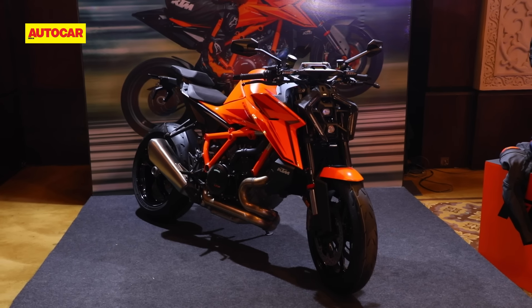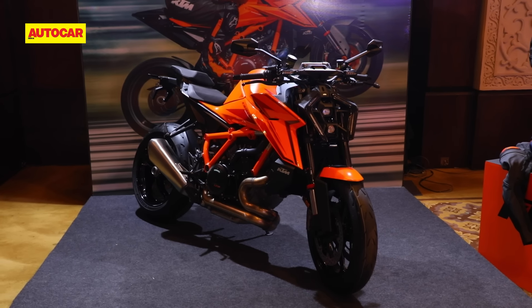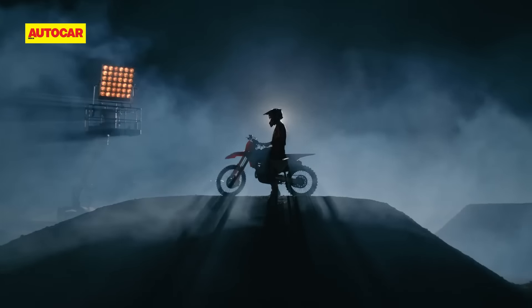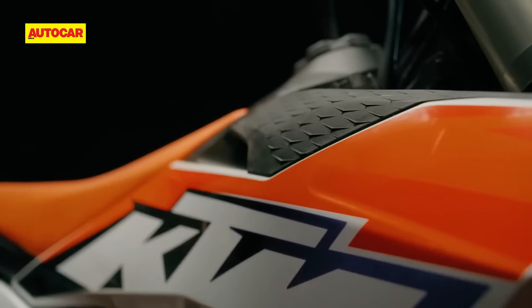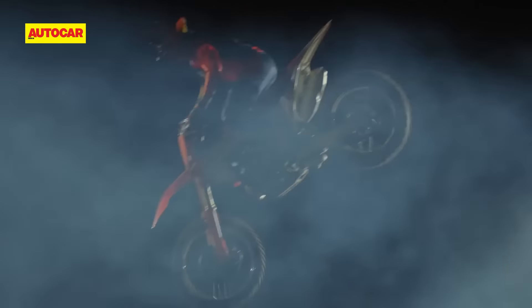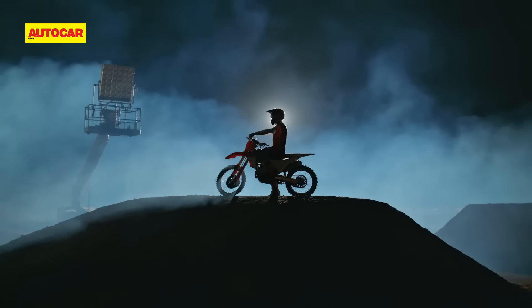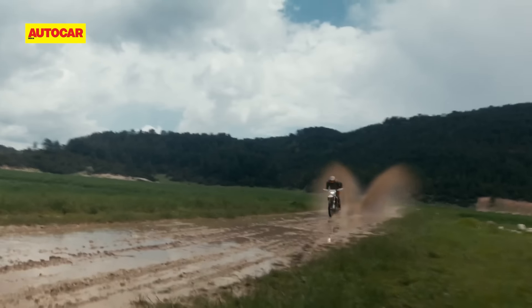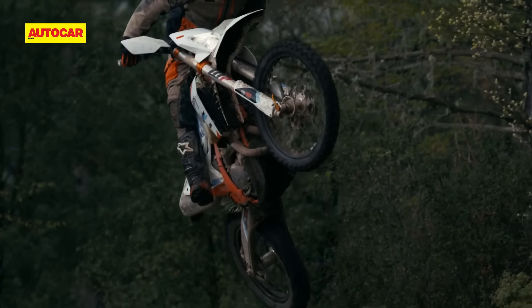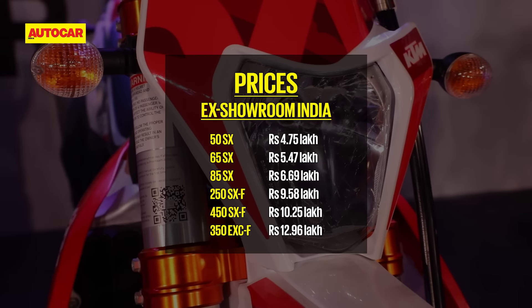Alongside its big bikes, KTM has also launched six new dirt bikes: the 50SX, 65SX, and 85SX, which use two-stroke engines ranging from 50 to 85cc. Then there's the 250SXF and 450SXF — the 'F' stands for four-stroke. The 250SXF has a 249cc engine rated for almost 47 horsepower, yet weighs just 104 kilos. The fire-breathing 450SXF uses a 450cc engine making 63 horsepower, weighing in at just 107 kilos. KTM will also sell the 350 EXC-F enduro motorcycle, though while it can be registered on the road in Europe, it cannot be in India. Prices for all KTM off-road bikes are on screen now.